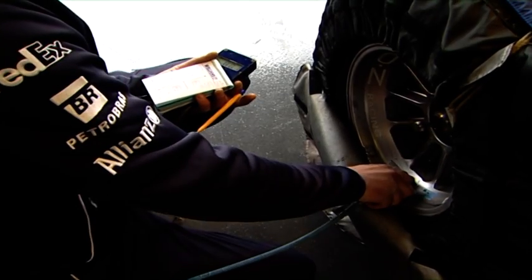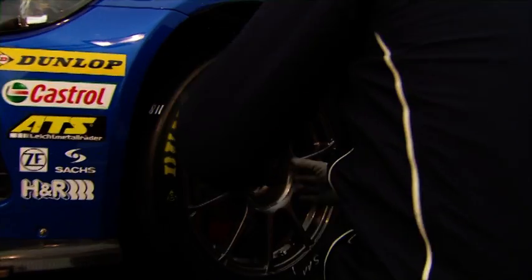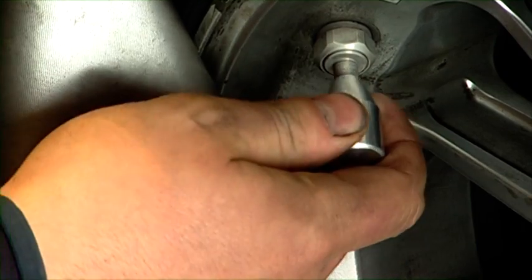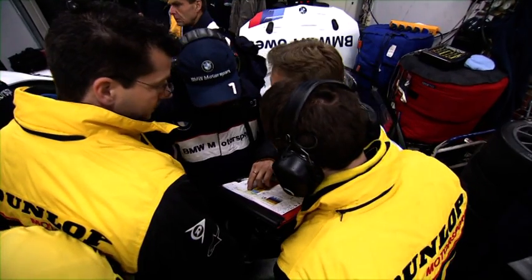This sound is so often drowned out by the noise of the engine, and yet it's one of the most important. Legions of engineers run tests and analyses at the circuit to ensure that the air pressure is right. Every bit of their information is important, but why?